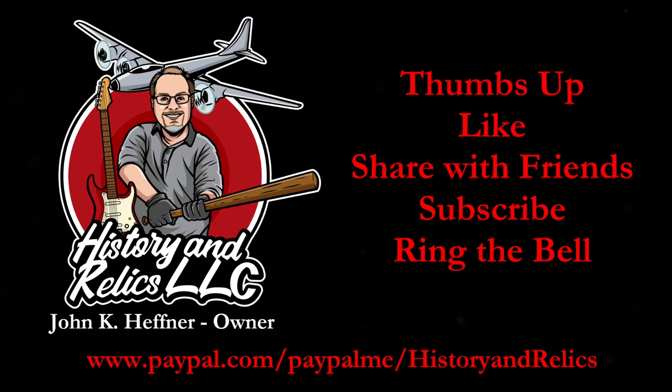If you like our content, we ask that you give us a thumbs up, a like, share with your friends, subscribe to our channel, and ring that notification bell so you always know when our new content is published. All of this costs nothing but means a lot to us and keeps us growing. You may also leave us a tip if you choose.